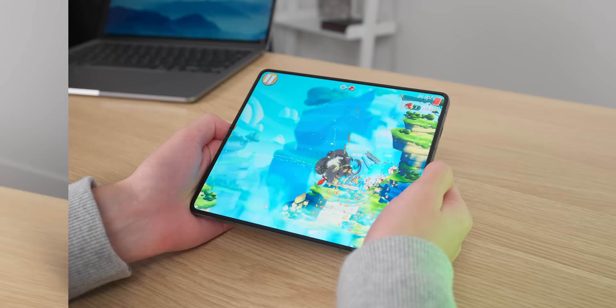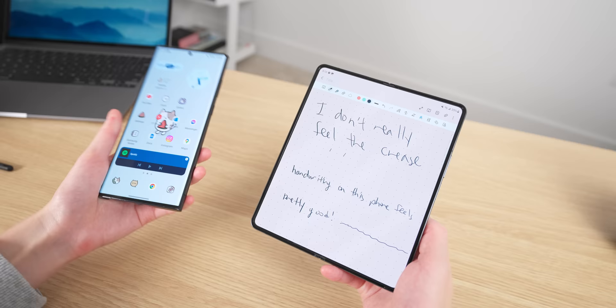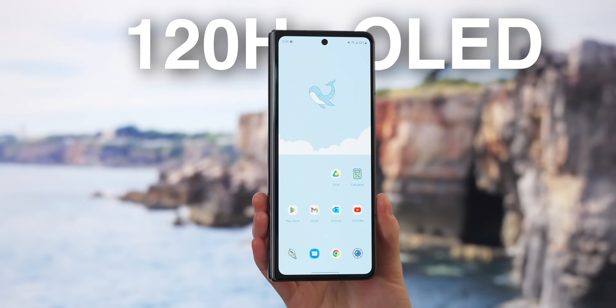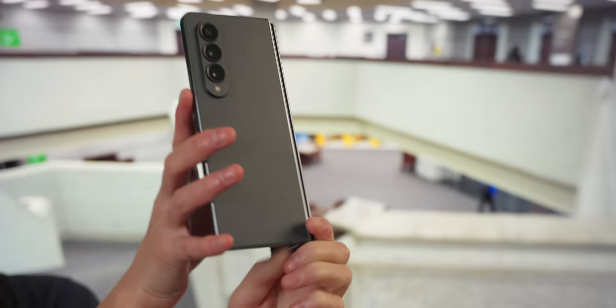For its size, the Z Fold is really not that heavy — it's only 10% heavier than the iPhone 14 Pro Max and much lighter than the iPad Mini, so holding it for a long time isn't too bad. When folded, it feels almost normal. The cover screen is pretty narrow, but at 6.2 inches it's good enough to text or do basic tasks. It's also a pretty good 120Hz OLED screen, and the narrowness is actually really nice for navigating it with one hand. The cover screen and back are both Gorilla Glass Victus Plus, so at least when folded it should be very durable.